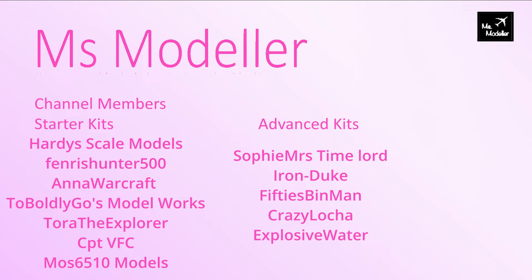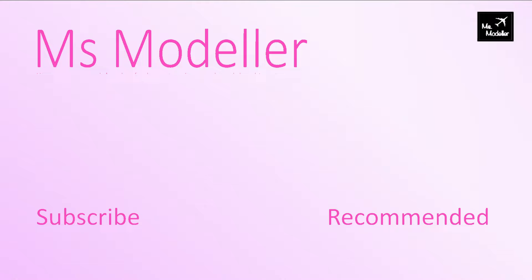Thank you to all of my channel members - you really help keep the channel going. Advanced kit members do get a shout out, so we've got Sophie and Mrs. Timelord, Iron Duke, 50s Bim Man, Crazy Loacher, and Explosive Water. Thank you so much for helping support the channel and make sure I can buy new paints to invest back into it. If you enjoyed this video, make sure you hit that subscribe button - there's a recommended video here chosen specially for you. You hit the link, I'll grab the snacks - let's go watch this video together!